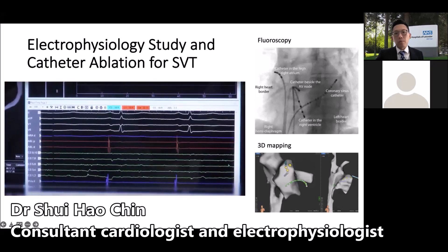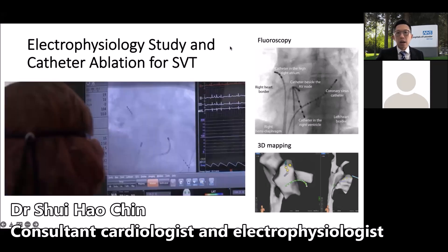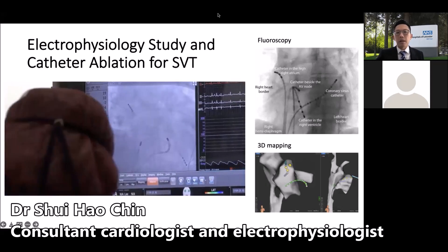The overall complication rate from this type of procedure is extremely low at 1%. In summary, SVT is a highly curable condition by catheter ablation with a high success rate and a low procedure complication rate. Patients are generally discharged from the hospital the same day, though sometimes your physician may decide to let you stay overnight just for monitoring.